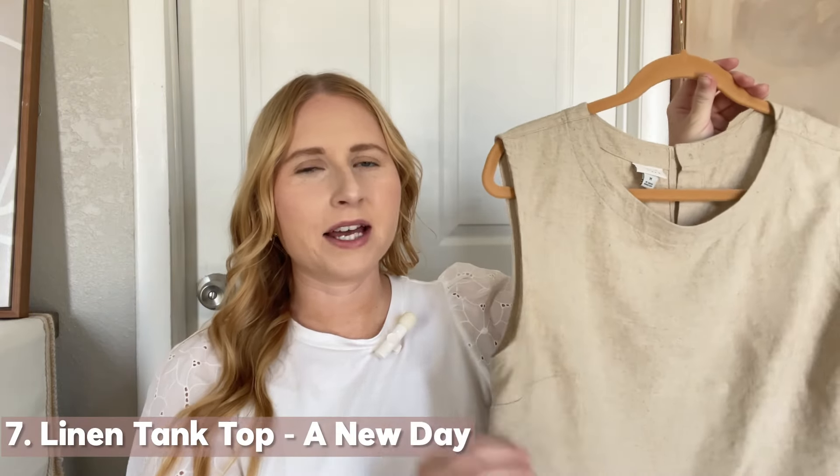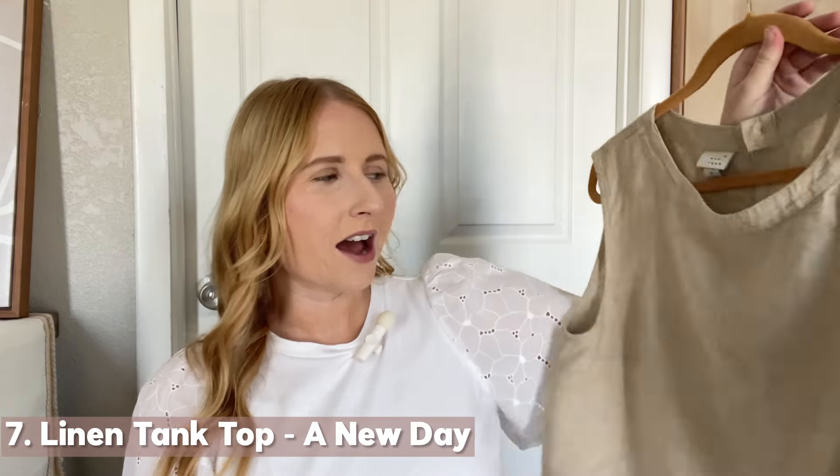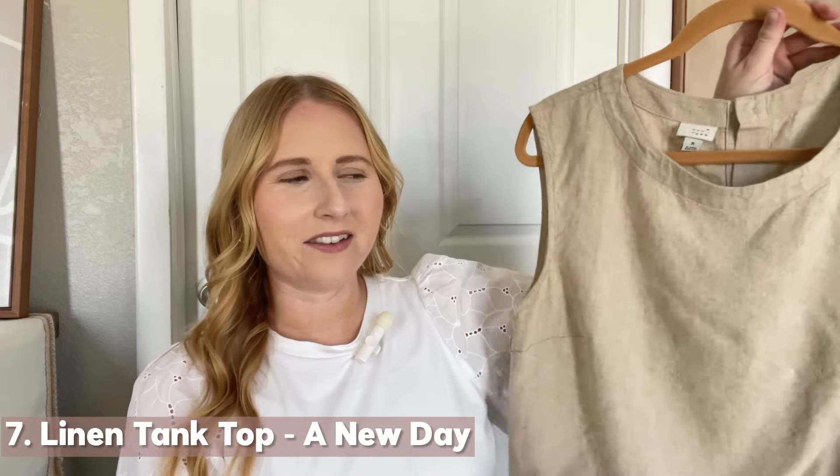This is a great versatile tank top that goes really nicely with the linen trousers you can find at Target. I first picked up the pants and then went back to Target to find the matching top. I grabbed this one from A New Day — I love how it's a crop style but still has a nice length. I recently styled this with a pair of crinkle pants and put my gold charm necklace over it, and it looked really cute. You can wear this top with the matching linen trousers or pair it with a fun printed pant instead.